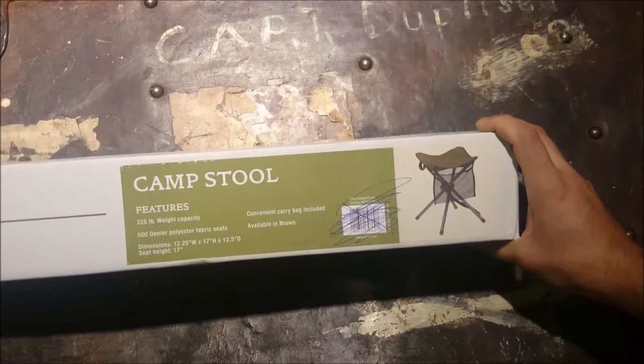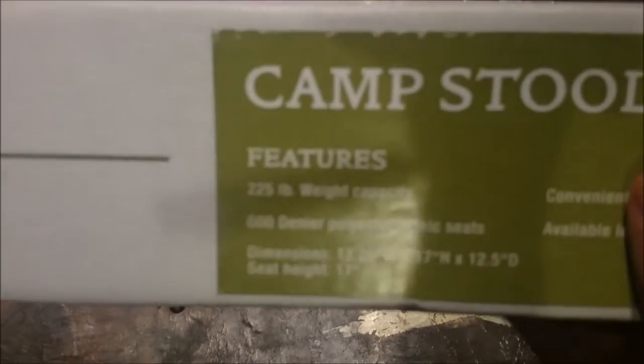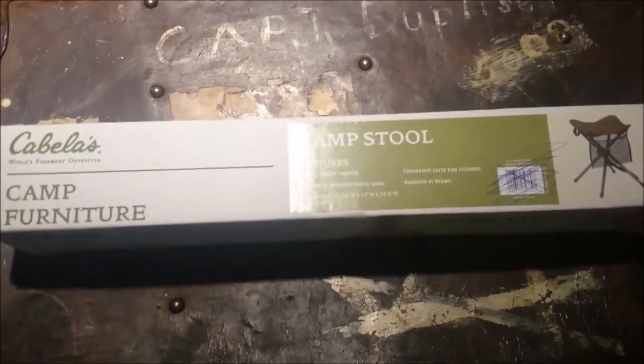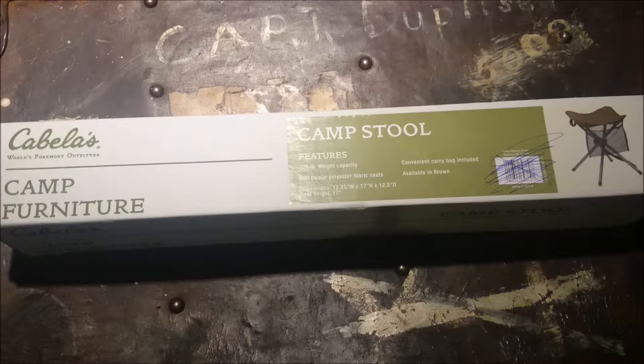I'll tell you from checking it out in store, handling it, and sitting on it — I'm just noticing I'm over the weight limit — but anyway, it feels like a tough little stool. I was in the Cabela's store for the first time, though I've ordered from them online numerous times, including firearms and other gear.